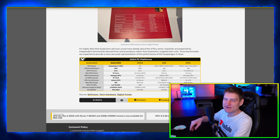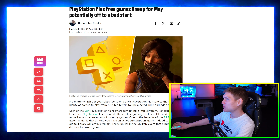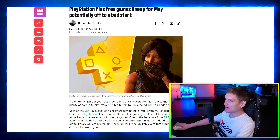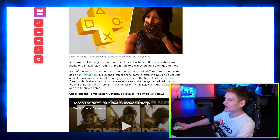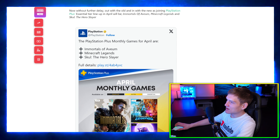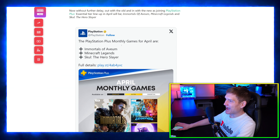Qualcomm claims superiority over the Apple M3 and Intel Meteor Lake and the AMD Phoenix. I'm very curious to see how far this can go — that's still crazy. Their Adreno GPU is behind this claim.